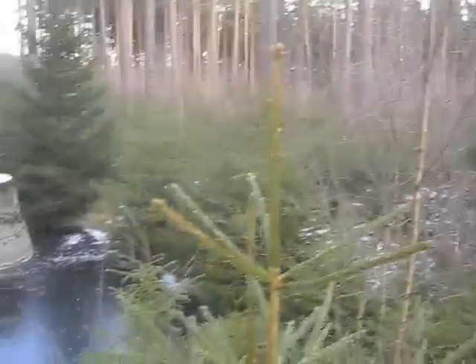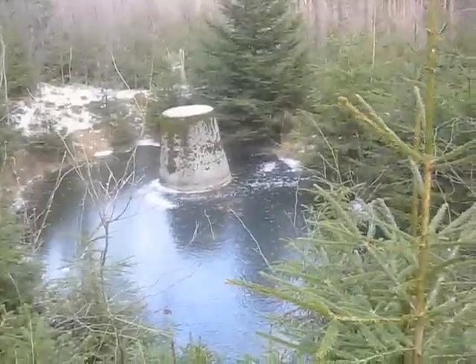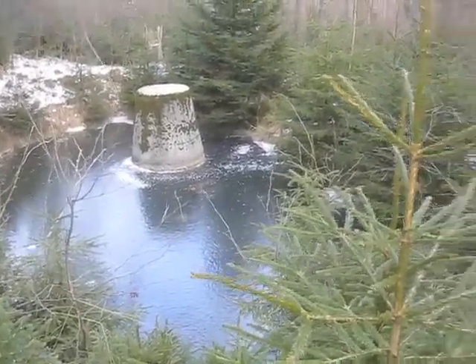I believe this is a well — an old-fashioned excavation. And then later they've put in these concrete things and probably sunk them deeper in to keep somewhat cleaner water inside.